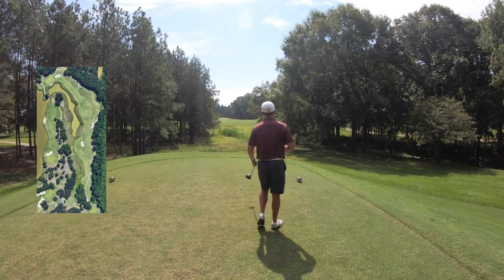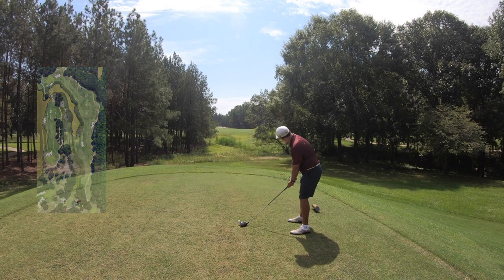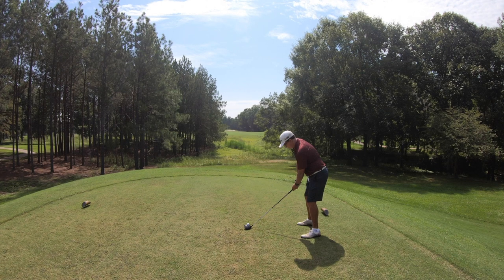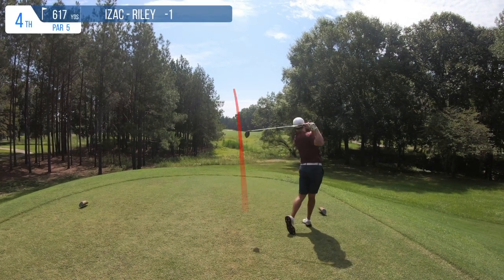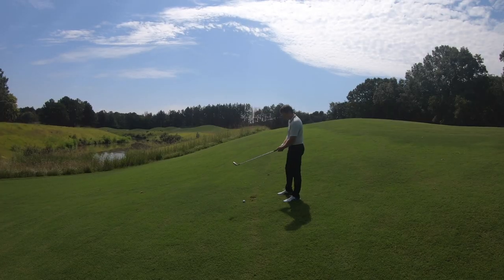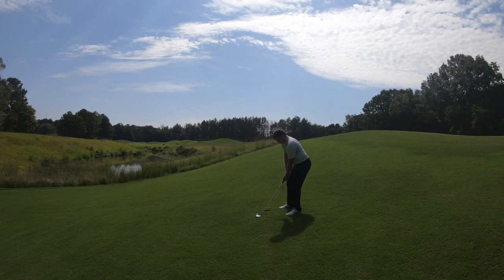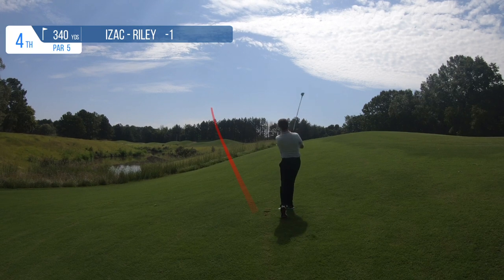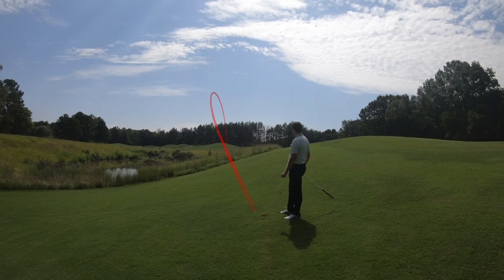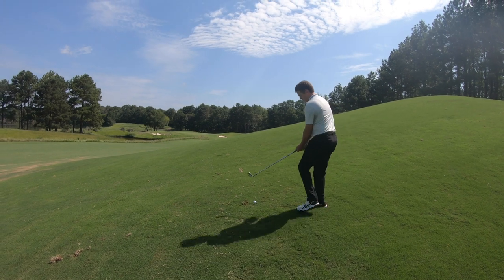We find ourselves on the par 5 fourth hole, which is 617 yards from the back tees — not even the longest hole on the course — but challenging, with a hazard all the way up the right side and left side starting with the second shot. Isaac gets us out of the chute hitting a fade. We're in the rough a little bit, but those mounds lining the right-hand side actually protect you from going into the trees — as long as you hit it into the middle of those mounds, you'll kick back left and get a clean look at the hole.